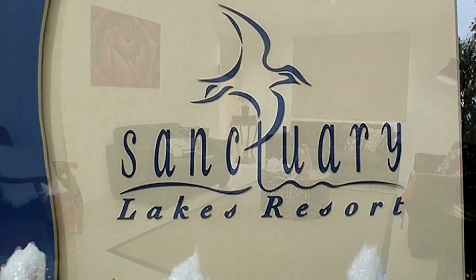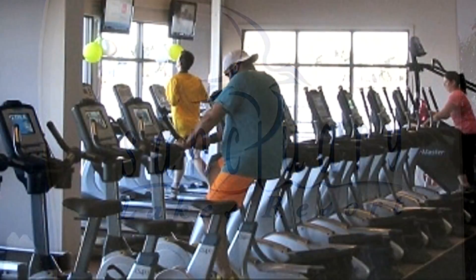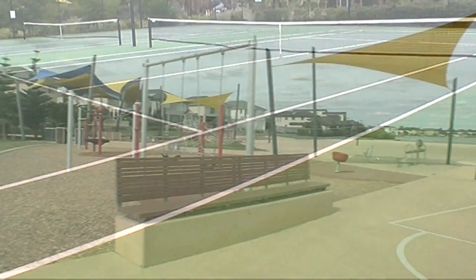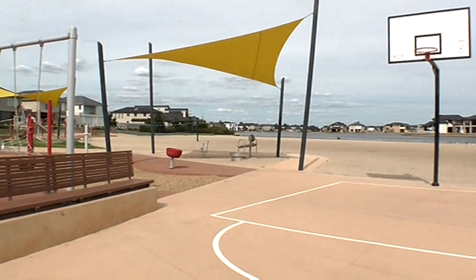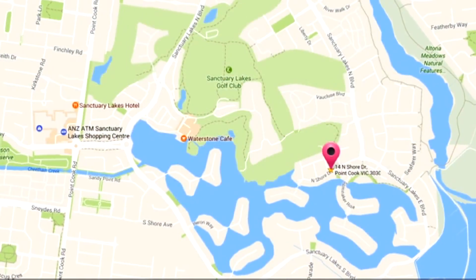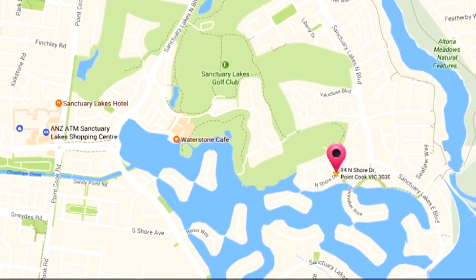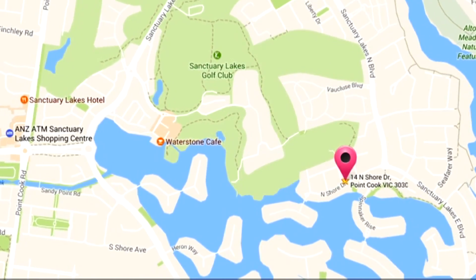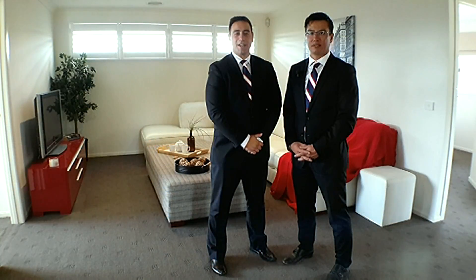Immerse yourself in the ultimate lifestyle within the Sanctuary Lakes Estate, with its residents-only gymnasium, swimming pool, tennis courts, and only walking distance to a new playground and barbecue area — all while surrounded by the award-winning Greg Norman Design Golf Course.